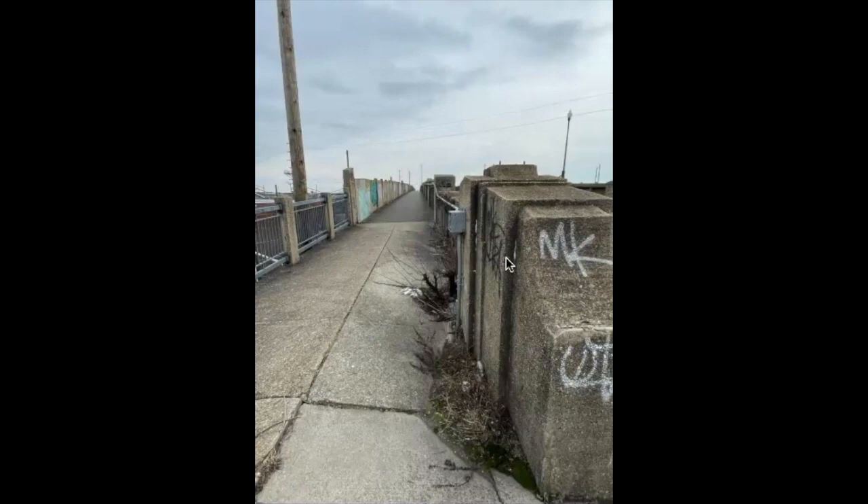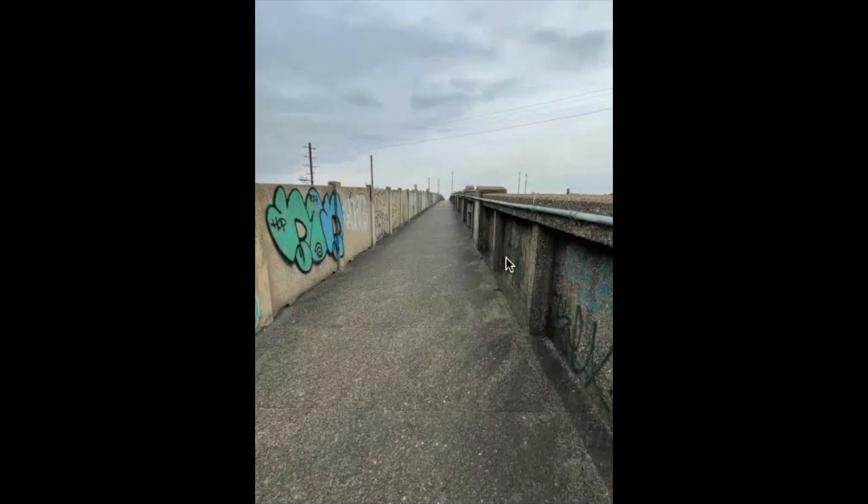Now we're looking back the way we came, and this is the walkway. What concerns me about this walkway is that the wall on the right is quite high — approximately six feet — so if you're walking here and something bad happens, no one's going to know about it. These holes in the walkway — I'm not sure if it's just breaking through or if those were man-made.